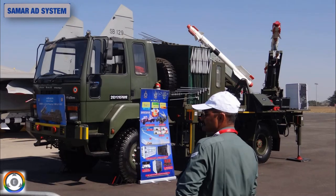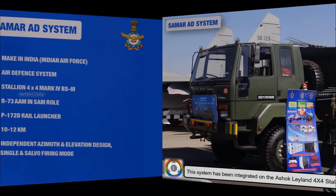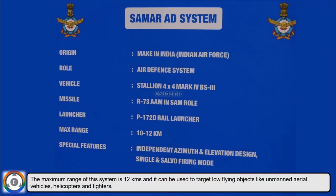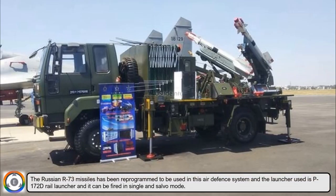To give more information about this air defense system, it has been integrated on the Ashok Leyland 4x4 Stallion Mark 4 vehicle. The maximum range of this system is 12 kilometers and it can be used to target low-flying objects like unmanned aerial vehicles, helicopters, and fighters. The Russian R-73E missile has been reprogrammed for use in this system, and the launcher used is the P-172D rail launcher, which can be fired in single or salvo mode.